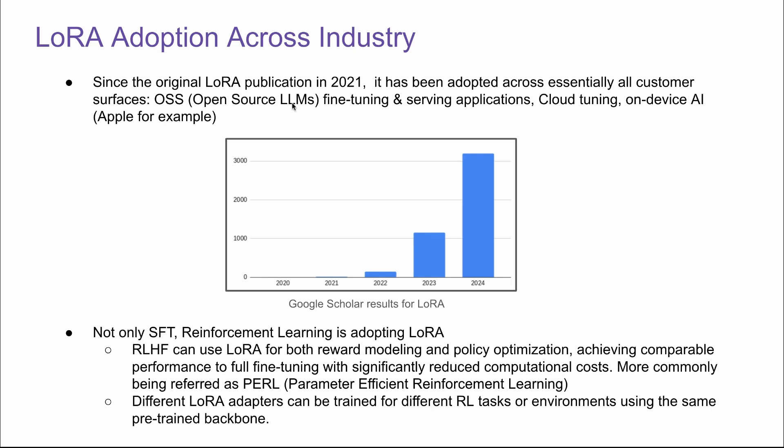LoRA adoption across industry is rapid. Since the original publication in 2021, it has been adopted across essentially all customer-serving use cases — open-source LLMs, fine-tuning applications, cloud tuning, on-device. The Google Scholar results for the search term LoRA are exploding. LoRA is not only used for fine-tuning — it's also used in reinforcement learning. For example, reinforcement learning with human feedback can use LoRA for both rewards modeling and policy optimization, achieving comparable performance to full fine-tuning with significantly reduced computation cost. This is more commonly referred to as PERL — parameter-efficient reinforcement learning. Different LoRA adapters can be trained for different RL tasks or environments using the same pre-trained backbone.